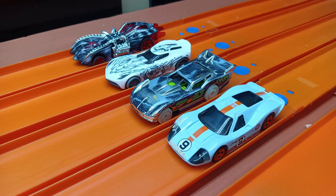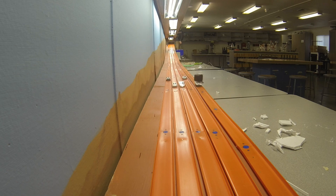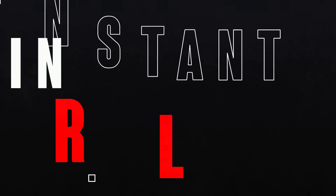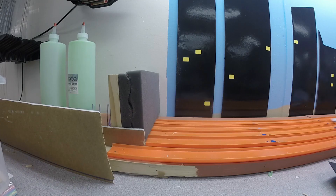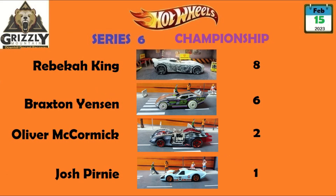Race number two — back at the top of the mountain. We rotate every car one lane in and they're off. It looks like Braxton out in front this time. It's neck to neck. Let's take a closer look in slow motion — Velocita just barely beats out Maximum Leeway. So our points look like this: Rebecca King now with eight, Braxton with six, Oliver with two, and Josh with one. Everybody's got points now.